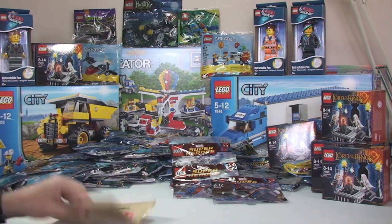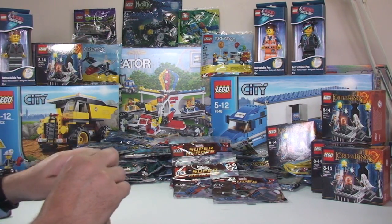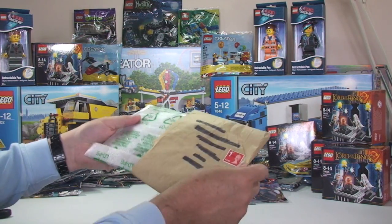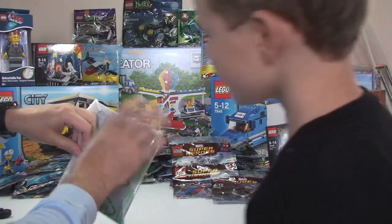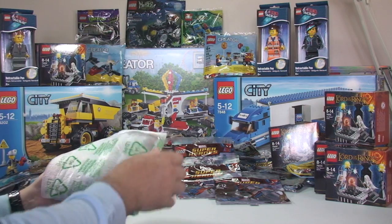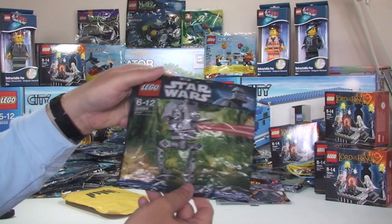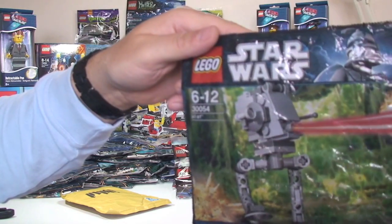Another package, and this one is packaged quite well. We have an envelope and inside there's additional protection. And it's an AT-ST polybag — very cool.